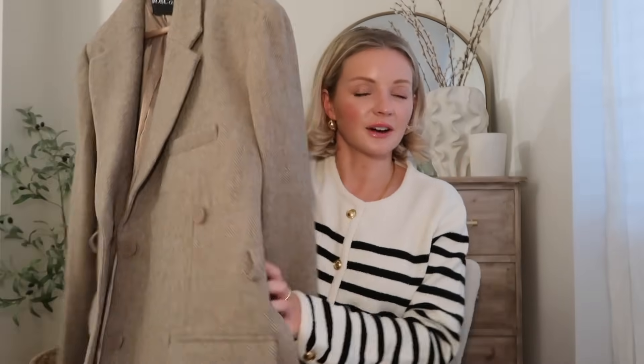I've also sized up on this one because I like my jackets oversized. Sometimes an oversized blazer can feel quite boxy and very big, but with the splits it just gives it a bit more movement. Now let's talk about what I'm wearing next — this gorgeous stripe cardigan.